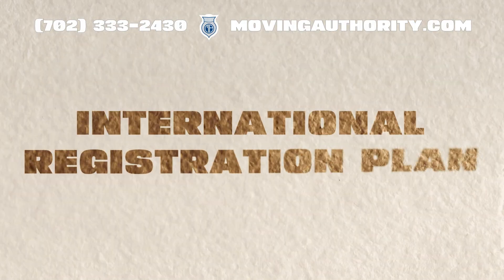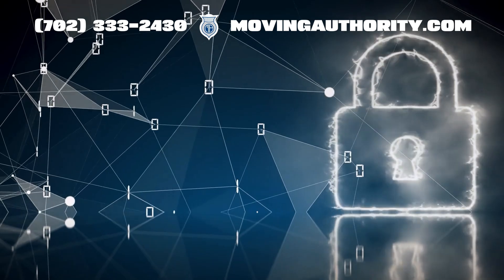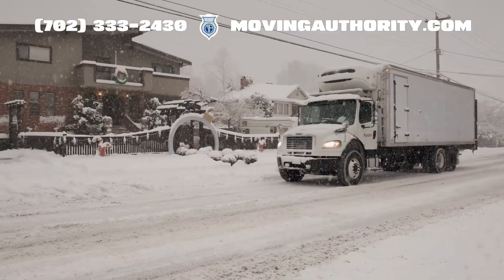IRP stands for the International Registration Plan. In simple terms, it is a system that makes life easier for commercial drivers and carriers operating in multiple U.S. states or Canadian provinces.